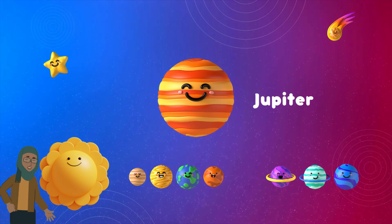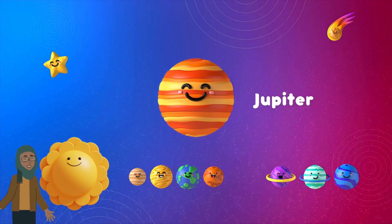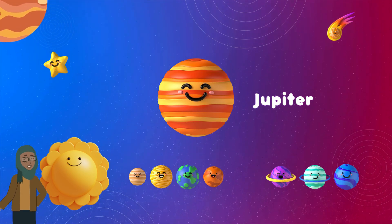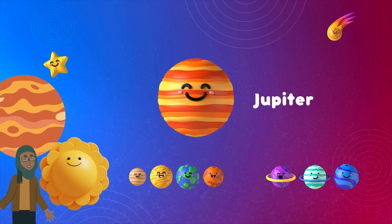Jupiter is so big you could fit more than 1,300 Earths inside it. Plus, Jupiter has lots of moon friends, like Ganymede, which is even bigger than the planet Mercury.